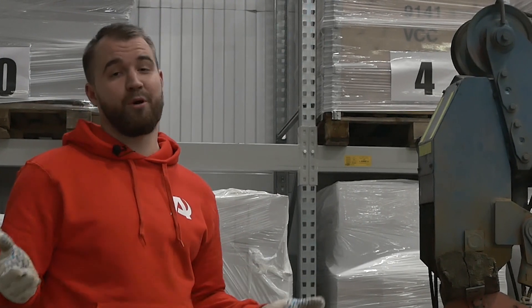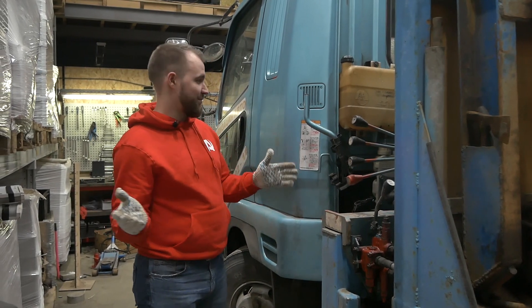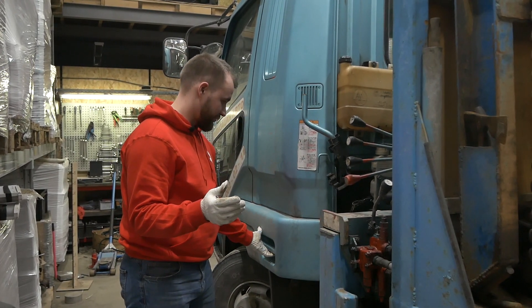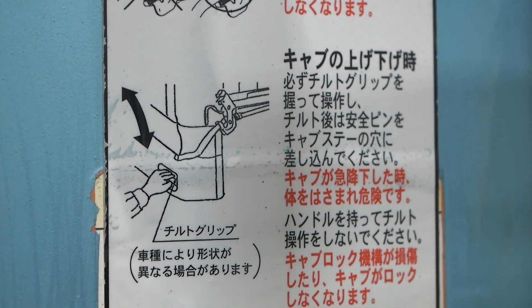Давайте перейдём к кабине и попробуем её поднять — я этого никогда не делал. Немного видел, когда ребята ставили пневму, как они её поднимали. Теперь попробую сделать это сам: здесь один и второй рычаг, и поднимается она за эту лапку. Тут можно посмотреть инструкцию, правда она на японском.